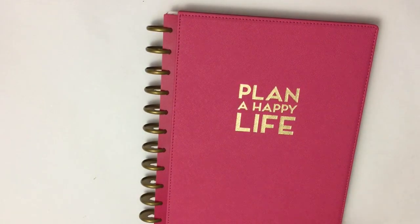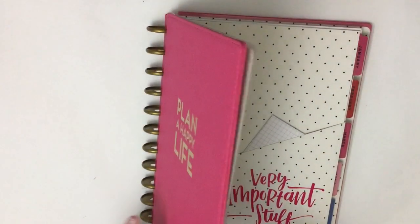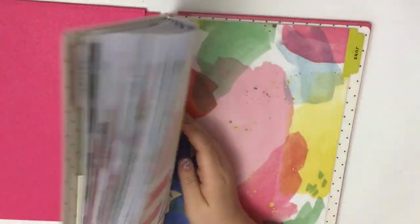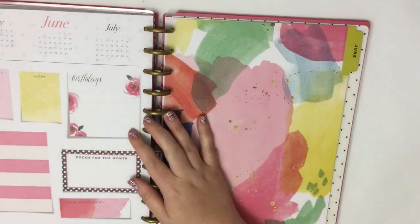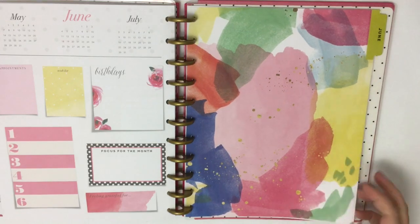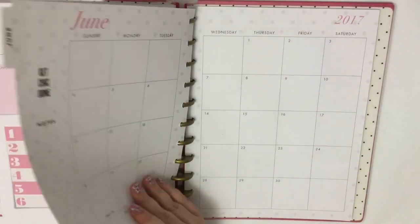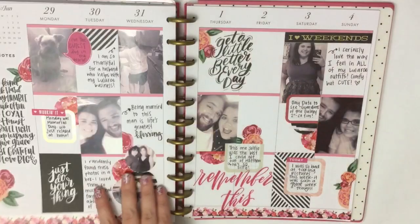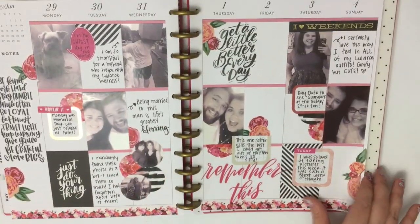We're gonna start with my memory planner. I used this memory planner from January to June — June is the last month that I used it. As you can see, I never got around to doing my currently page. Hopefully I'll be better in my new planner with that. I also did not do anything with my monthly page again.